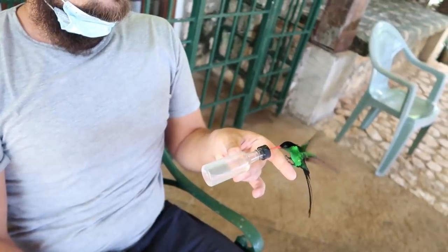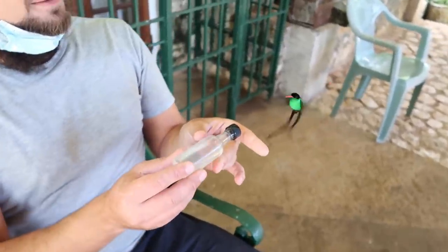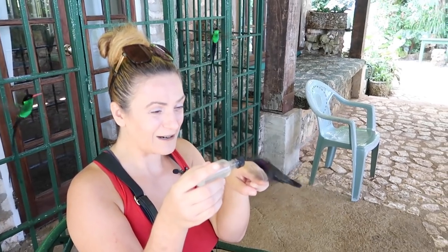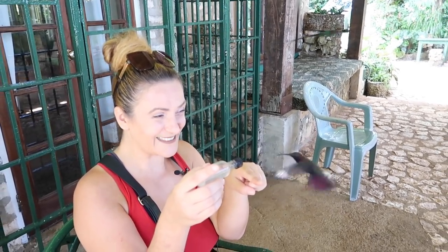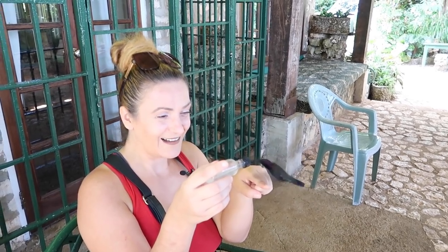As soon as you come to the property, you are surrounded by hummingbirds and the sound of their wings. The fact that hummingbirds can fly down from the trees, perch on your finger to drink nectar from a bottle, feels simply surreal.